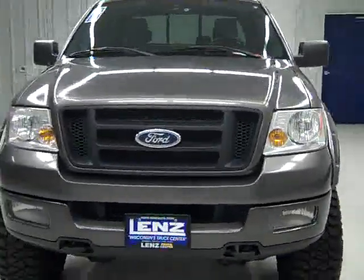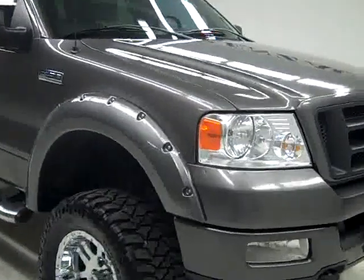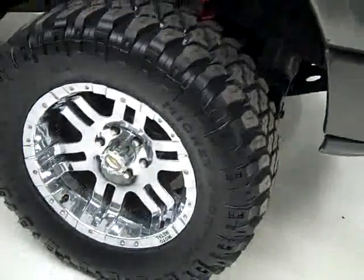This is stock number J604, a 2005 Ford F-150 crew cab short box with the FX4 package. It has a lift, color is gray, 76,000 miles, and a 5.4 liter V8 engine.